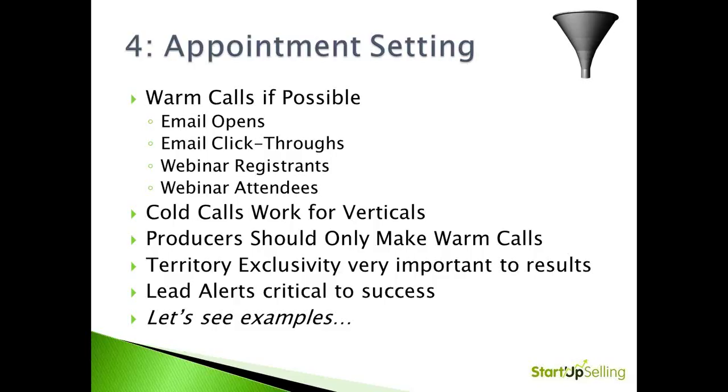However, cold calls can work. If you have a quality appointment setter with a verticalized pitch — industry specific, like 'we have the greatest insurance program for manufacturers in the southeast' — that's a great vertical pitch. A great horizontal pitch might be 'we have the greatest benefits program for everybody with 50 to 500 employees in Texas.' Those type of campaigns can still work. One important thing to think about: does your telemarketing provider offer territory exclusivity? If you have a great telemarketer calling the same account for two different people, both people will lose. You need territory exclusivity when working with a telemarketing or appointment setting firm. Lead alerts are also very important — how does the information arrive to you, the producer, and what does it contain?